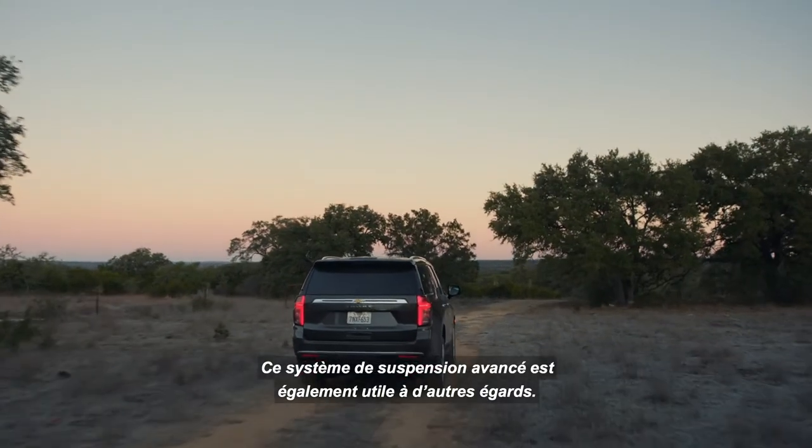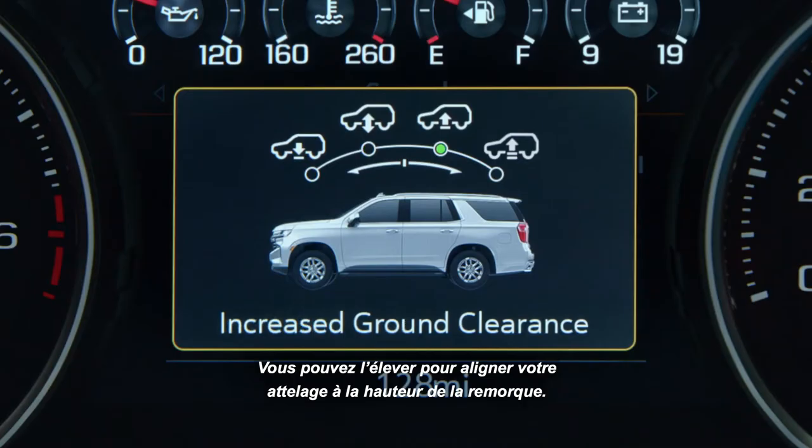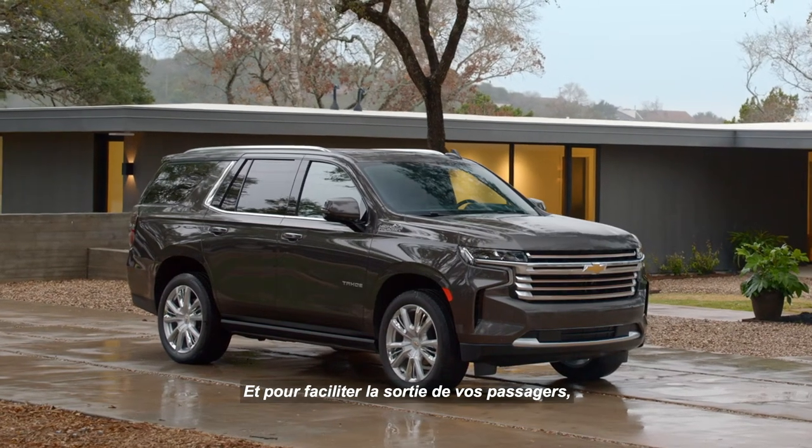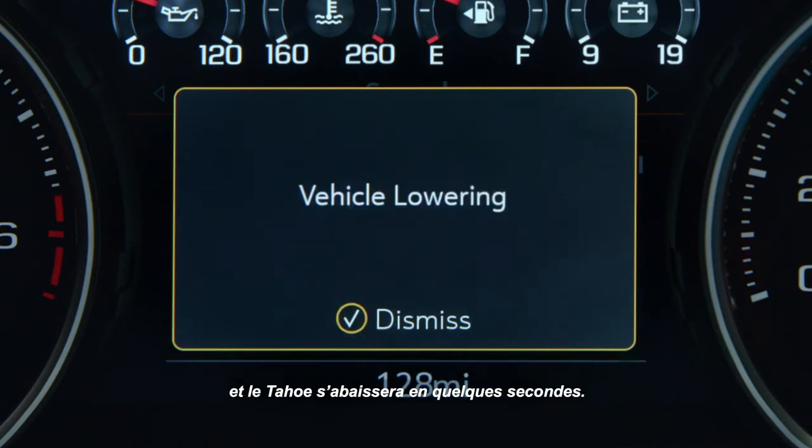This advanced suspension helps in other ways too. You can raise it to align your hitch and trailer heights. And to make it easier for your passengers to get out, simply select entry-exit ground clearance and Tahoe will lower in a matter of seconds.